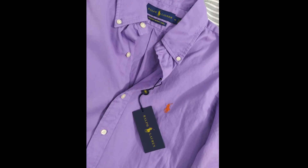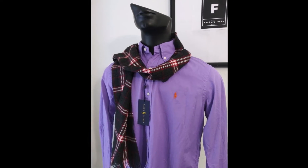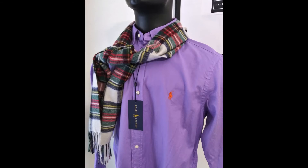Absolutely stunning looking shirt. If you would like to purchase this shirt, please send me an email at chrisj@factorypolo.com. See description below. I'd love to hear from you. Please like and subscribe. Thank you.